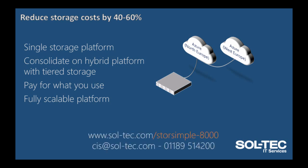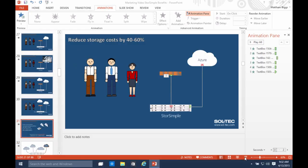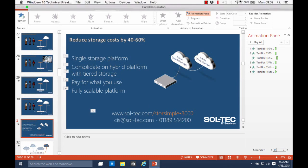That has been a quick overview. If you'd like to find out more, visit sol-tech.com/storesimple-8000, email us at cis@sol-tech.com, or give us a call on 01189 514 200. Other videos are available in the StoreSimple series. Thank you for watching.